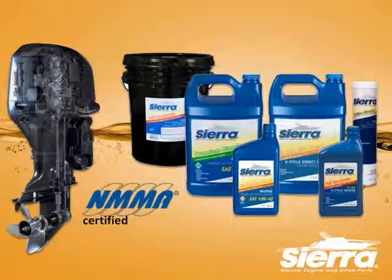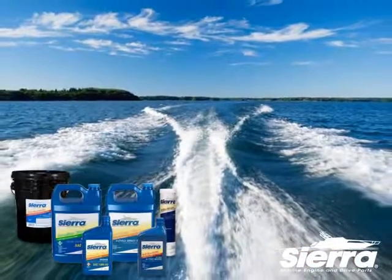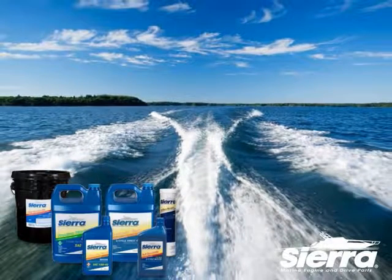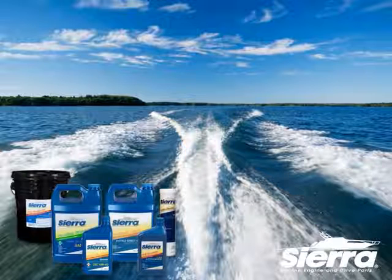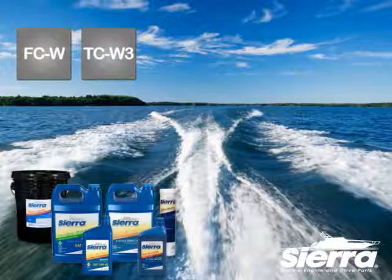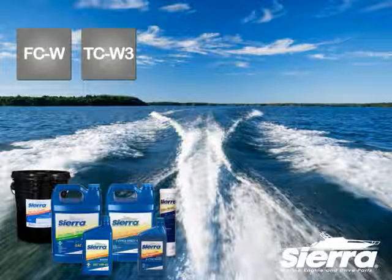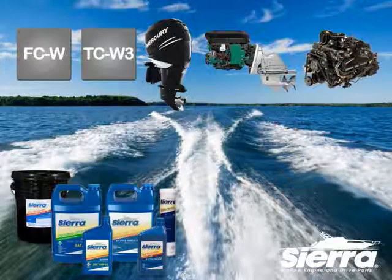This includes the development of specialized additives designed to inhibit corrosion and moisture and protect engine surfaces in a watery world. Sierra oils and lubricants are blended to the same high standards as OEM oils and meet the same FCW and TCW3 certification standards. Sierra offers specific oils for your brand of engine — not a one-size-fits-all product.